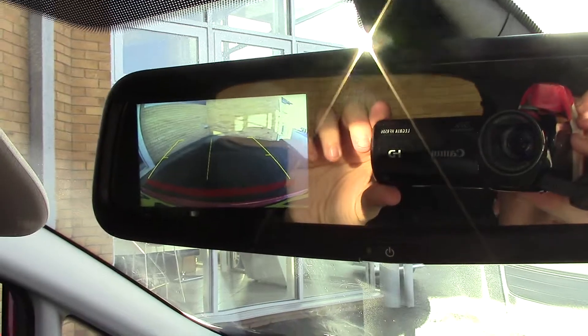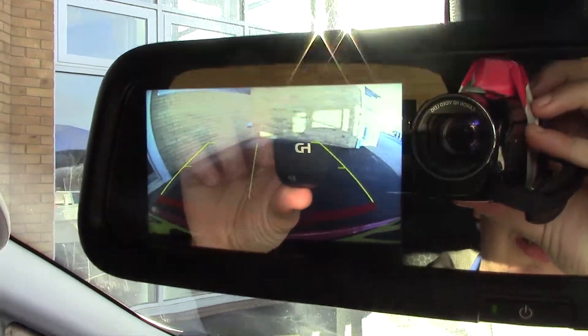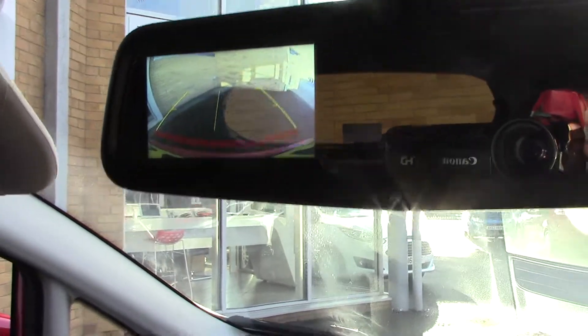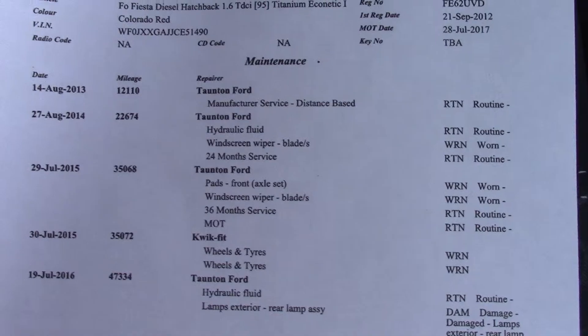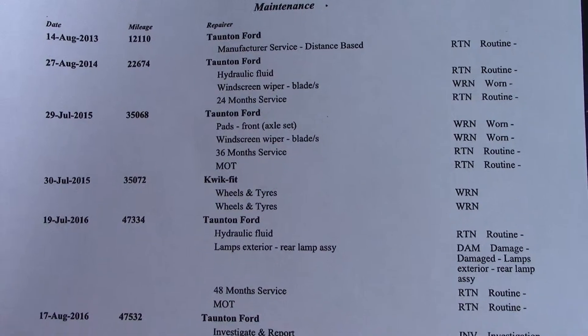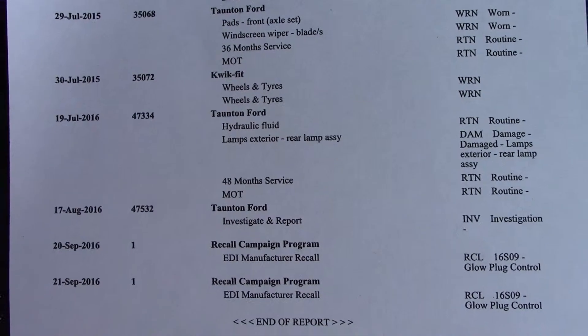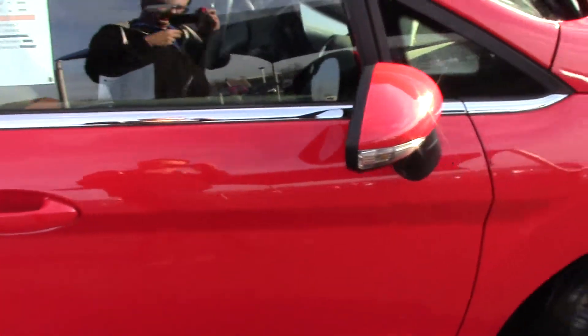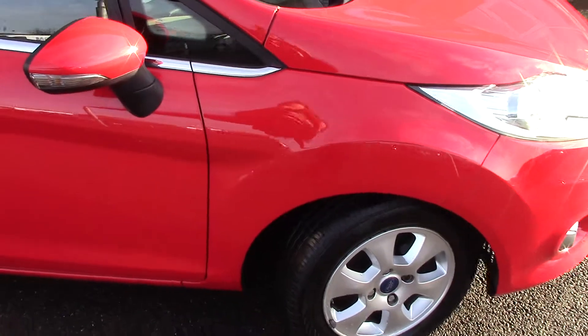On the indicator stalk you've got a button here for the Bluetooth voice. In the centre display — which is a bit hard to see because of the sun, but forgive me — you've got the display for the DAB radio. Below that you've got the radio and CD player unit itself. Below that we've got the automatic climate control, a button up here for your heated front screen, and another button down here for the auto stop-start.